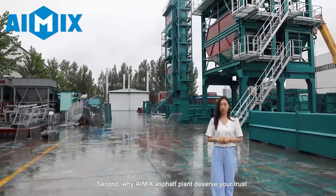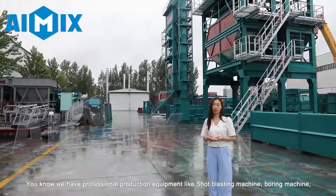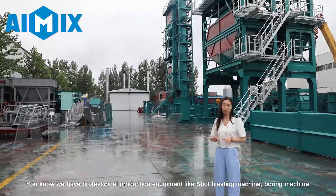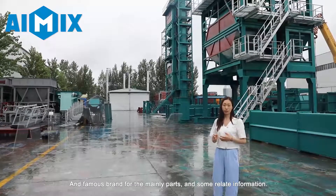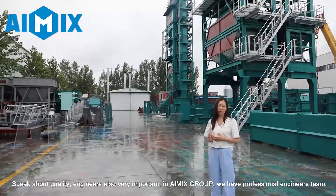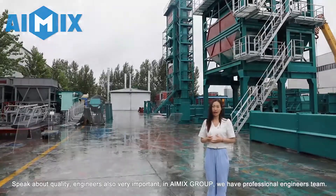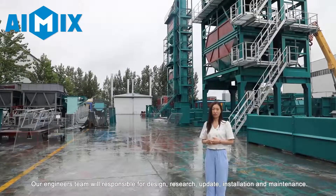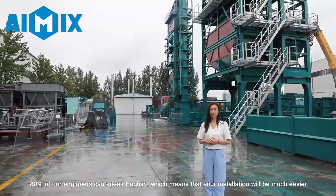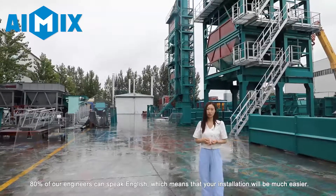Second, why does iMix asphalt plant deserve your trust? Let's talk about quality first. We have very professional production equipment like the shot blasting machine, boring machine, and famous brand parts with related information. Speaking about quality, engineers are also very important. In iMix Group, we have a professional engineers team. Our engineers team is responsible for the design, research, update, installation and maintenance. 80% of our engineers can speak English, which means that your installation will be much easier.